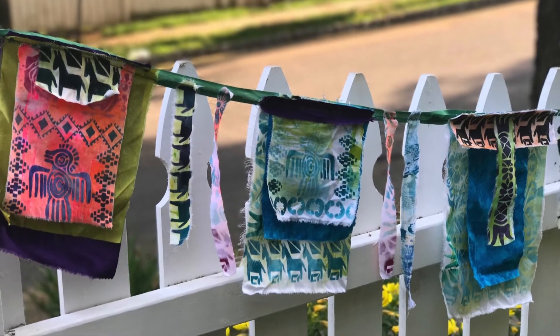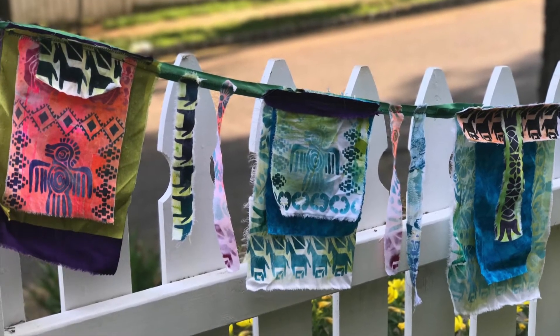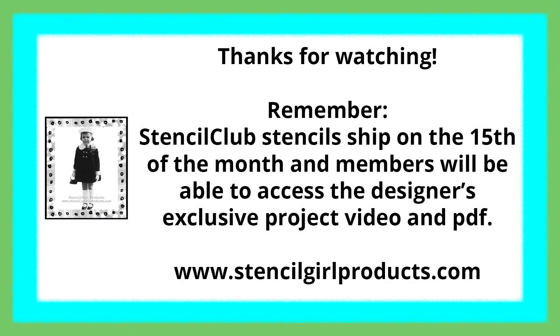I hope you'll join me. I look forward to seeing you in Stencil Club. Thanks so much for watching. Remember, Stencil Club stencil sets ship on the 15th of the month and members will be able to access the designer's exclusive project video and PDF. Need stencils? Just click the link below. Happy Stenciling!